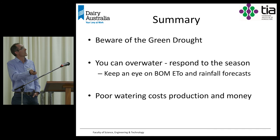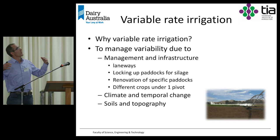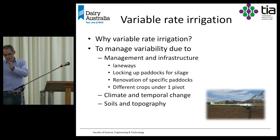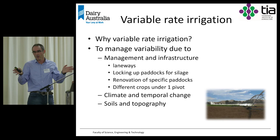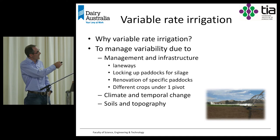Why use variable rate irrigation? There are two main reasons. One is to manage variability due to management decisions — laneways, paddocks cut for silage, paddocks to re-sow, not putting water on roadways. The other reason is to handle variability in climate, or particularly in soils and topography on a particular site. Understanding how soils and topography create variability under the pivot is really key to getting variable rate irrigation right.